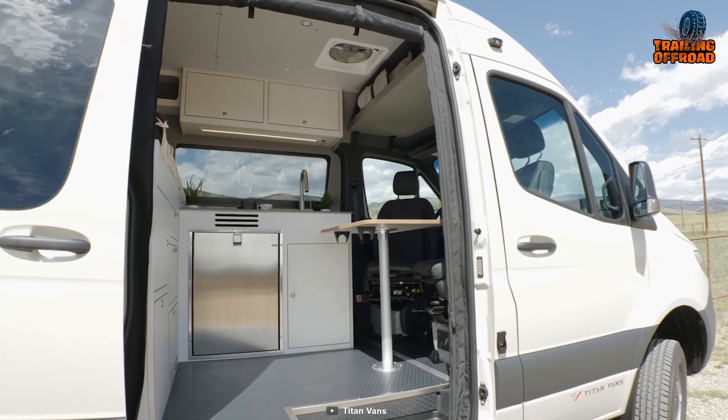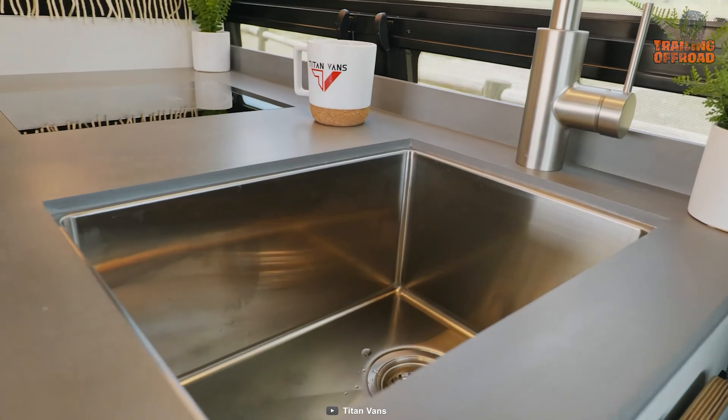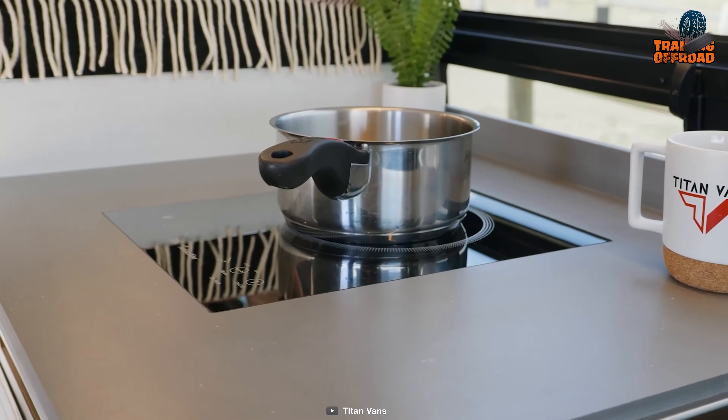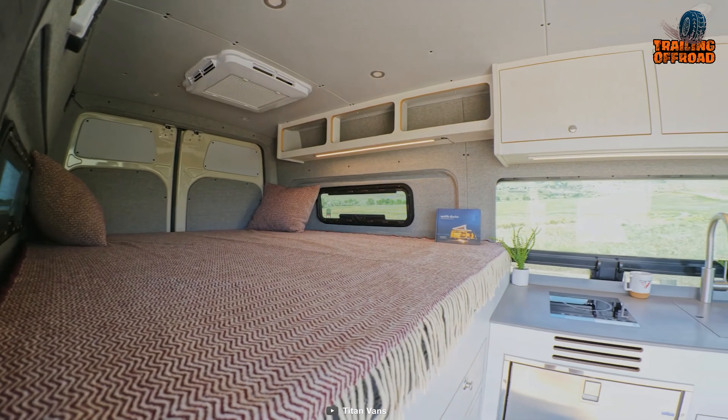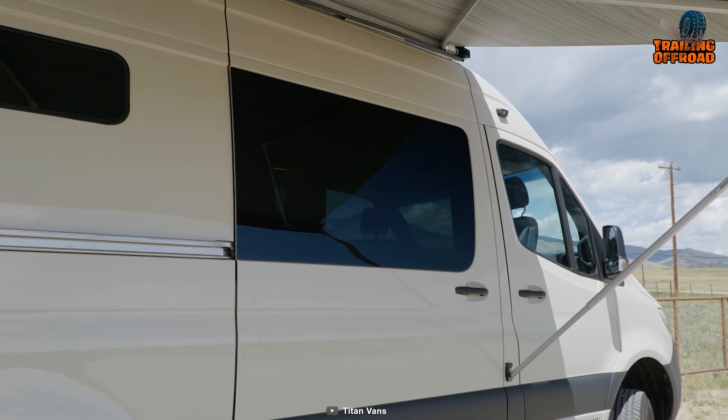Inside, the Titan Vans Kronos has a well-equipped kitchen including a faucet, sink, induction cooktop, and Avanite countertop to whip up some tasty meals. The comfortable mattress, fixed bed platform, and all the other amenities make it perfect for a comfortable camping experience.